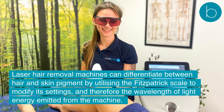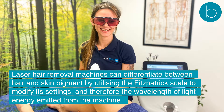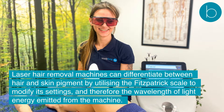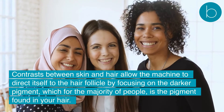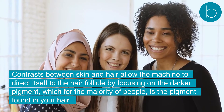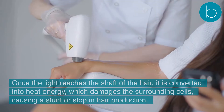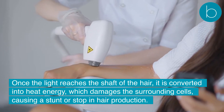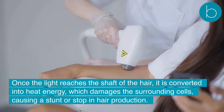Laser hair removal machines can differentiate between hair and skin pigment by utilizing the Fitzpatrick Scale to modify its settings, and therefore the wavelength of light energy emitted from the machine. Contrasts between skin and hair allow the machine to direct itself to the hair follicle by focusing on the darker pigment, which for the majority of people is the pigment found in your hair. Once the light reaches the shaft of the hair, it is converted into heat energy, which damages the surrounding cells, causing a stunt or stop in hair production.